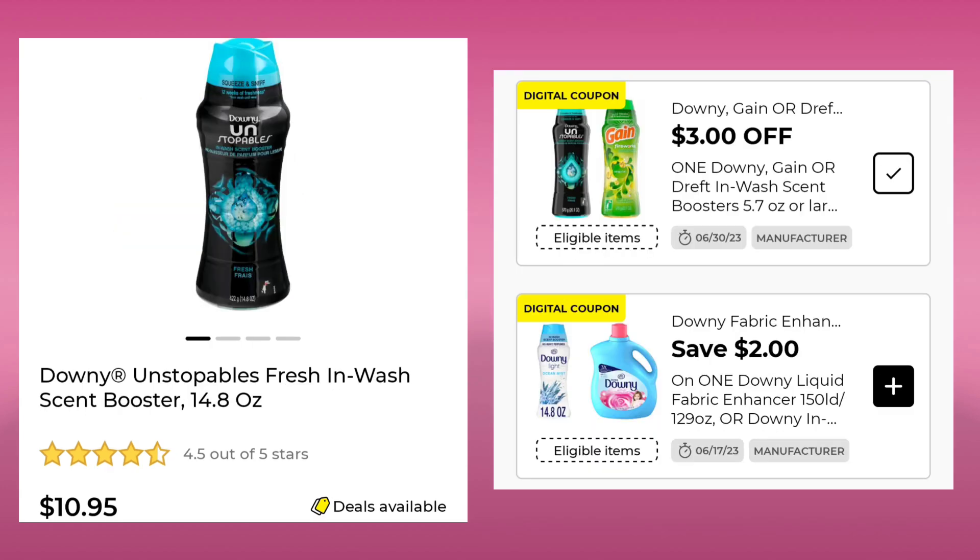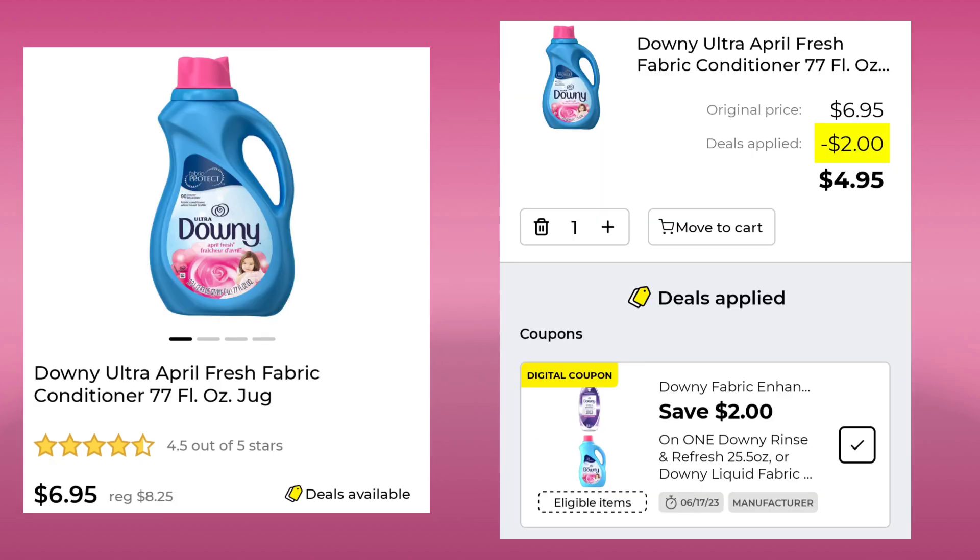The Downy Unstoppables are $10.95. We got a $2 digital, but don't clip it if you still have the $3 one, because the smaller one will most likely come off first if you're going through a regular register. If you do self-checkout, the higher value one should come off. The Downy Ultra Fabric Conditioner is normally $8.25, it's $6.95 this week, plus you'll save $2 and pay $4.95.